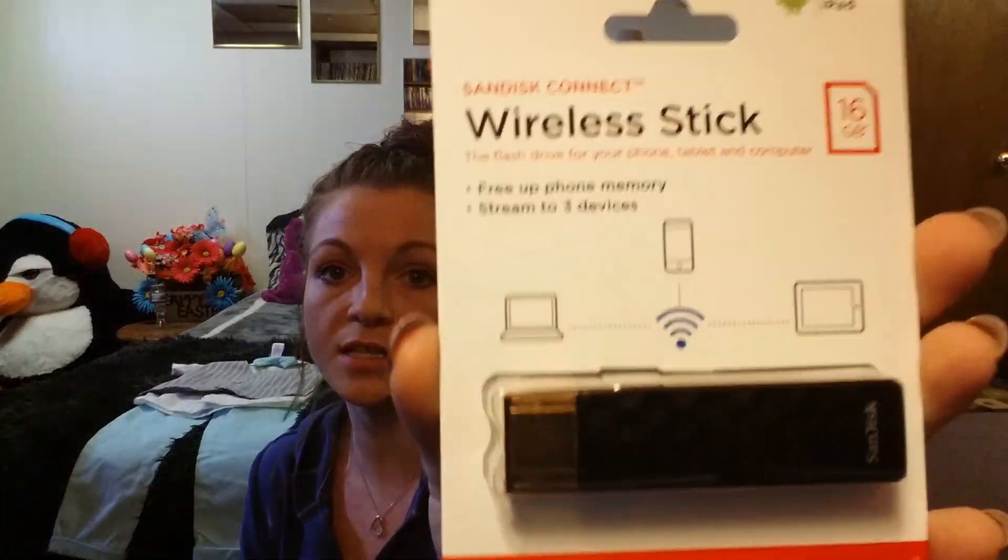My daughter also picked out some Band-Aids. Everybody just loves emojis — every kid I know, it's the poop emoji. But it's whatever. And last, I got this wireless stick flash drive thing so I can take all the videos off of my phone and have storage for everything else, because I do take a lot of pictures and stuff.